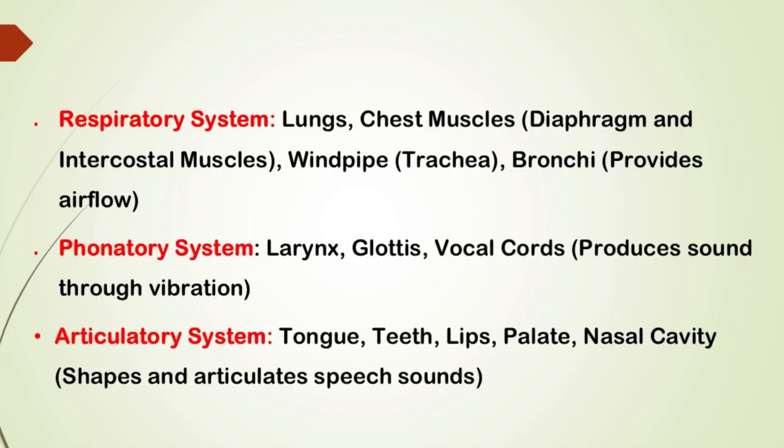To sum it up, we use three systems for speech. The respiratory system, which provides the airflow we need, includes the lungs, chest muscles, windpipe and bronchi. The phonatory system produces sound through the vibration of the vocal cords and the control of the glottis.